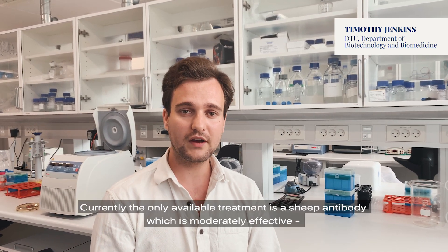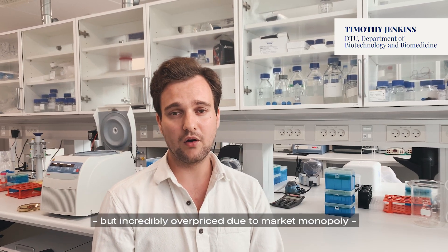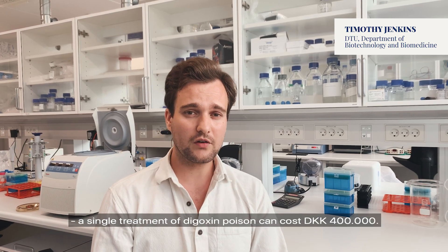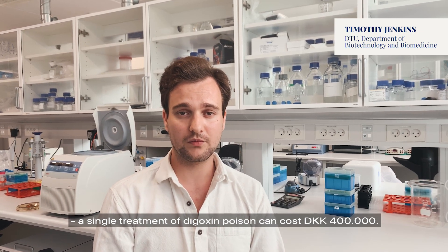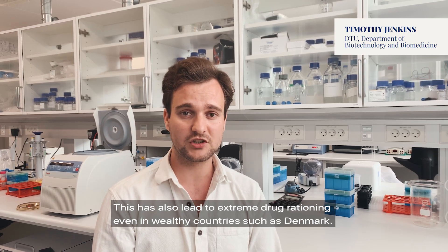Currently the only available treatment is a cheap antibody, which is moderately effective, but incredibly overpriced due to a market monopoly. A single treatment of digoxin poisoning can cost 400,000 Danish kroner, leading to annual company profits of up to 1 billion crowns. This has also led to extreme drug rationing, even in wealthy countries such as Denmark.